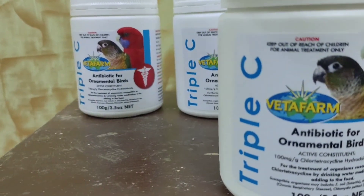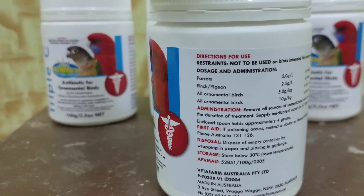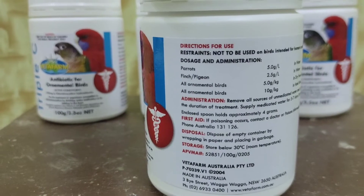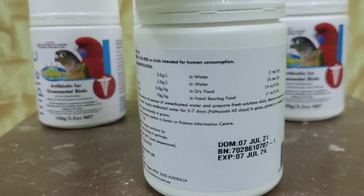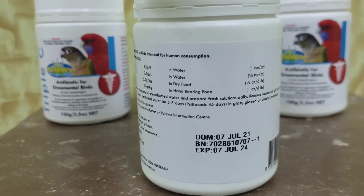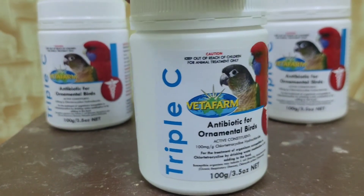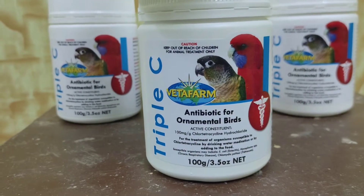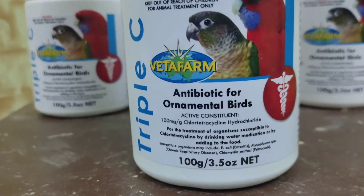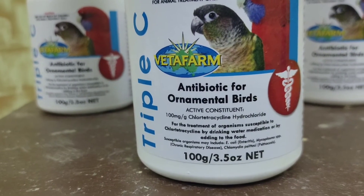Let's see the uses and benefits of Vetafarm Triple C. It is an antibiotic for ornamental birds for the treatment of organisms susceptible to chlortetracycline, by drinking water medication or by adding to food. Susceptible organisms may include E. coli, enteritis, Mycoplasma spp., chronic respiratory disease, and Chlamydia psittacosis. Triple C is a broad-spectrum antibiotic for use in water or added to food, recommended for all birds, and is a frontline antibiotic where a definite diagnosis is difficult.